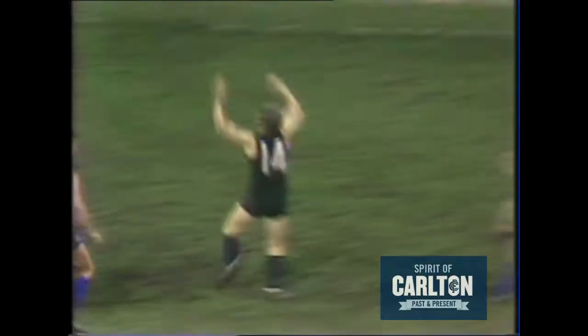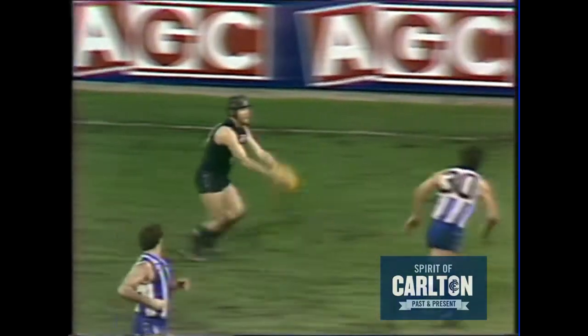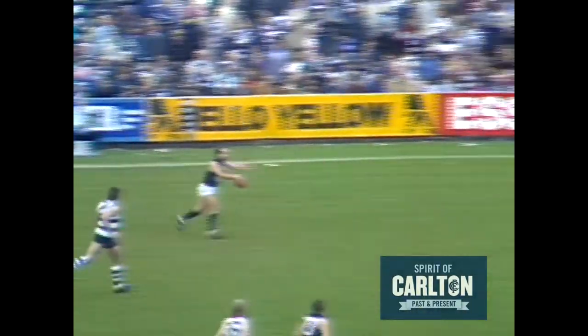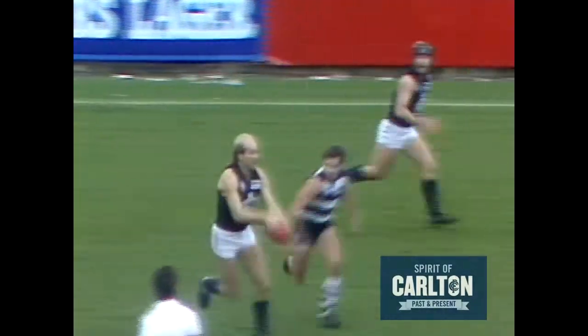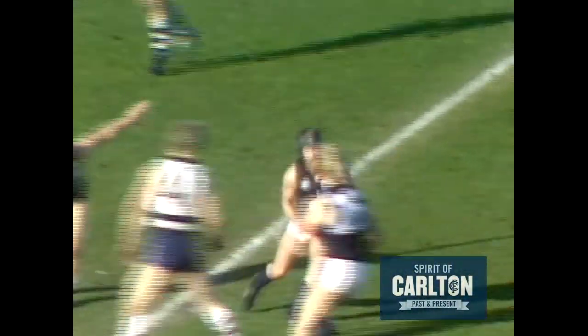A beautiful long kick by the Carlton defender trying to find Ashman — what a great mark. A football lesson to North Melbourne. Ashman wobbles the punt kick up to Sheldon, picked up, good start to this game. Sheldon towards Ashman on the outer side of the ground. The player running past is Reid, comes through to Sheldon, hand pass to Corka Milas, his kick towards half-forward, and Ashman takes a well-judged mark.